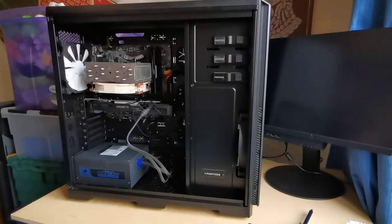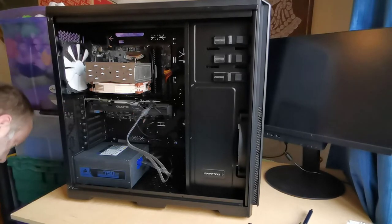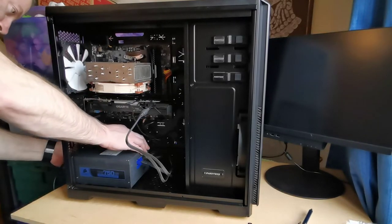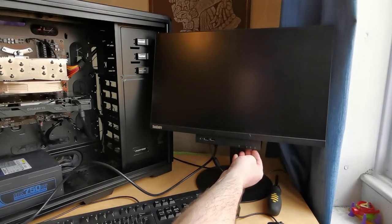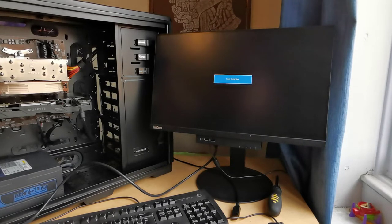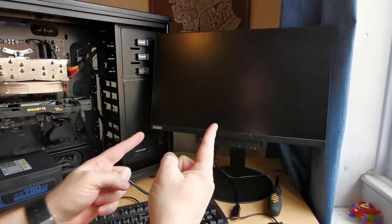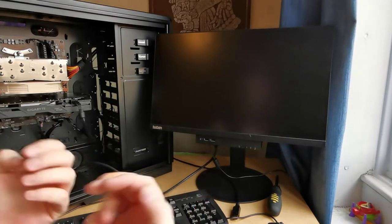Now everything necessary is plugged in and has power — let's connect it to the monitor and see if anything shows on screen. Don't forget to plug in your power cable at this point. OK, moment of truth — let's press the power button and see if all the parts I bought work. Lights showing on the side of the graphics card is a good sign — that tells me at least that isn't dead. Come on, give me a sign of life.